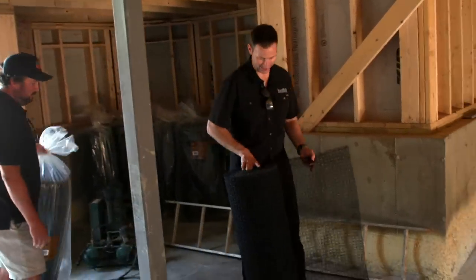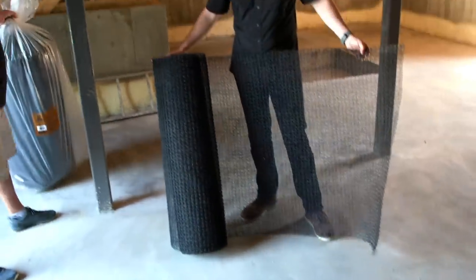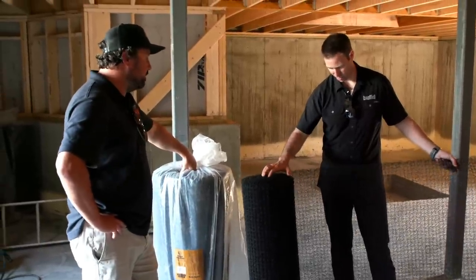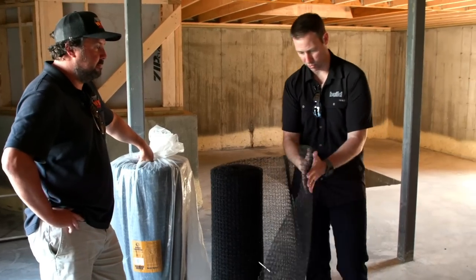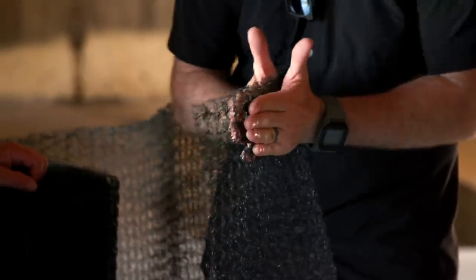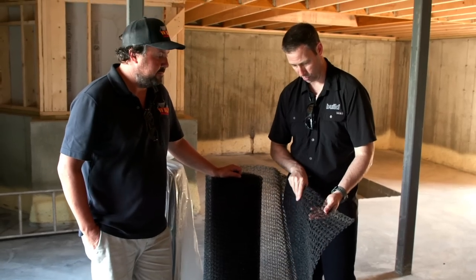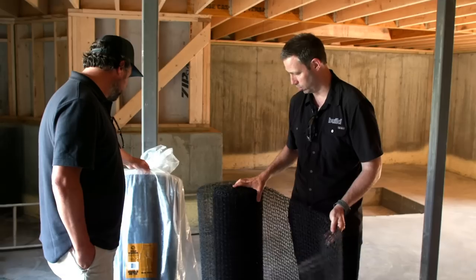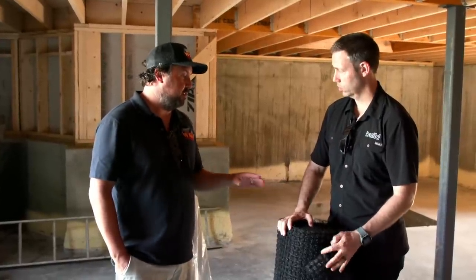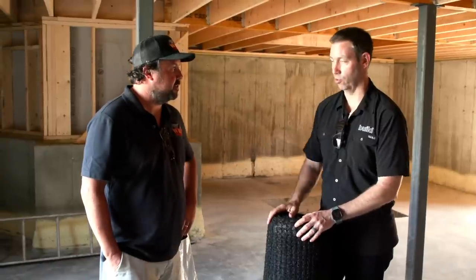Wade has rolls of cedar breather in the corner — it looks like giant brillo pads. Made by Benjamin Obdike, this 3D mesh material rolls out underneath the roof shingles and provides about a quarter-inch air gap so shingles can breathe and dry out both front and back rather than soaking up water. On the sidewalls they use a similar product called Rain Slicker — same idea, just a different version for vertical wall applications.